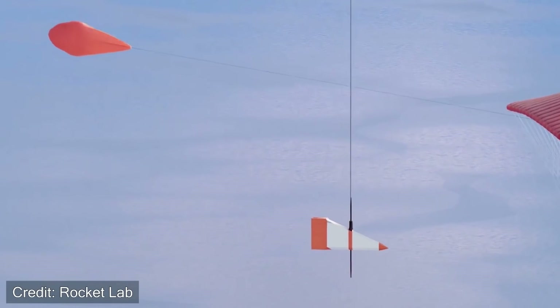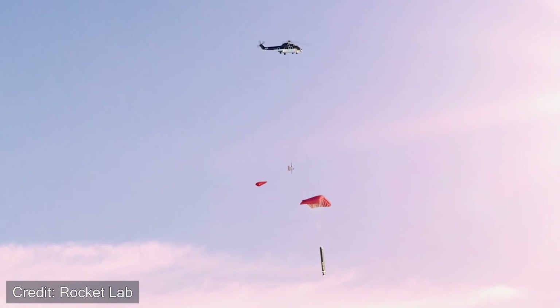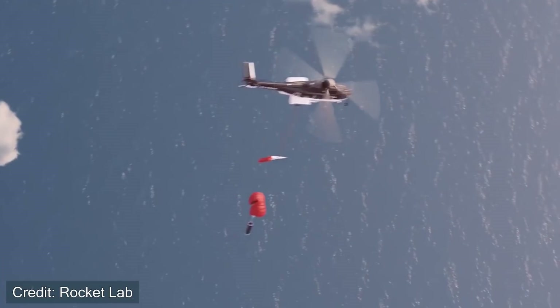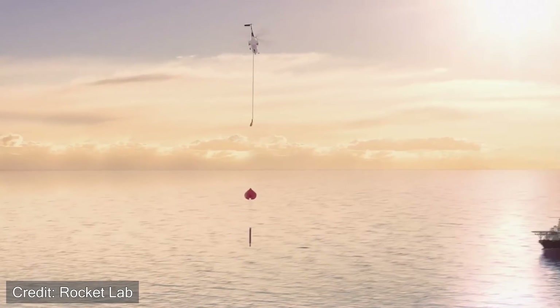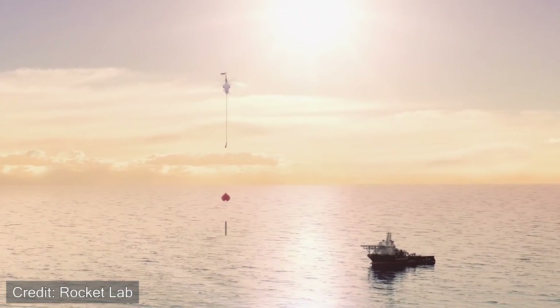At this point, as the booster continues to fall underneath the parachute, a helicopter is going to use a long tether with a cable connected at the end to try and grab onto the parachute and recover the first stage mid-air. They're going to use a helicopter to catch a rocket falling underneath a parachute. That sounds pretty ambitious — so what are some of the main challenges for this recovery process?